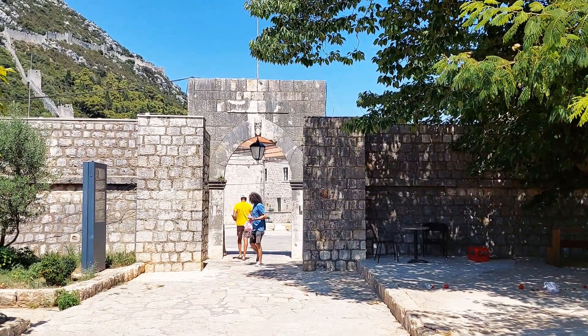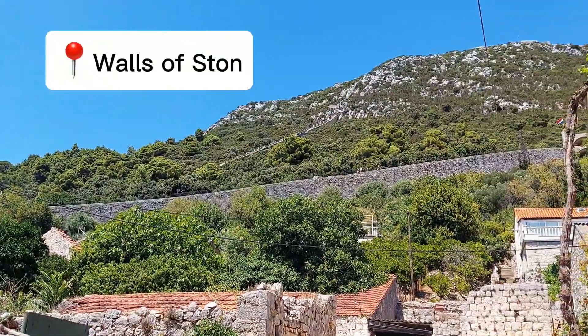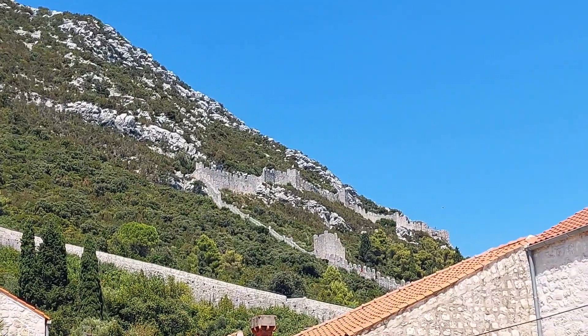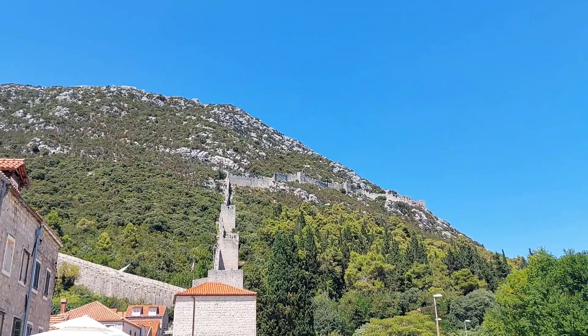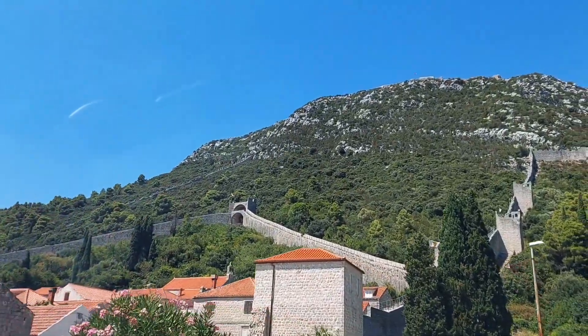Ston and Mali Ston are connected by stone walls which are 5.5 km long, very well preserved and shown in their whole glory. These stone city walls are the longest preserved stone walls in Europe, built to protect the city from salt theft.